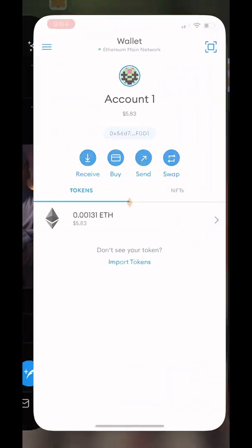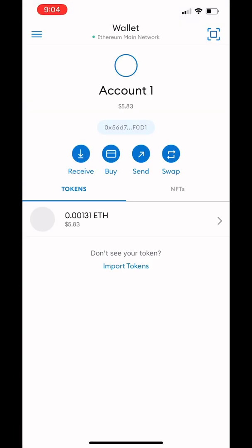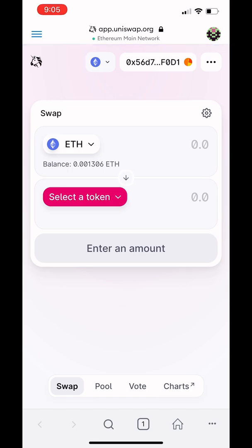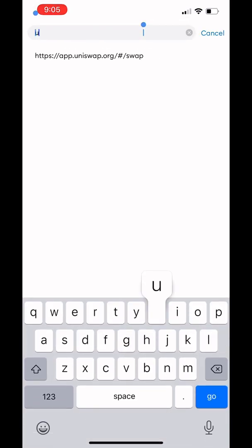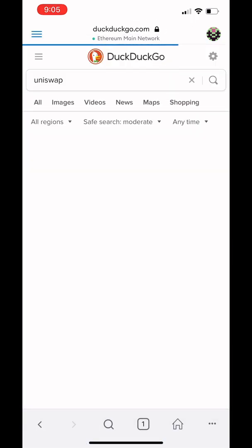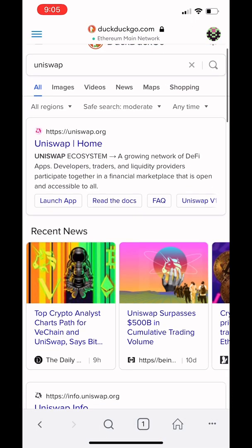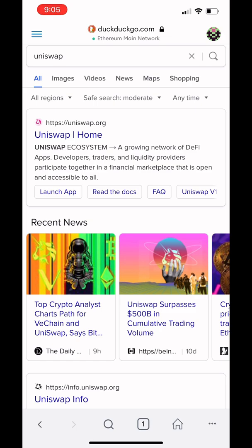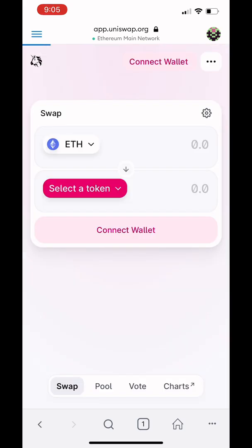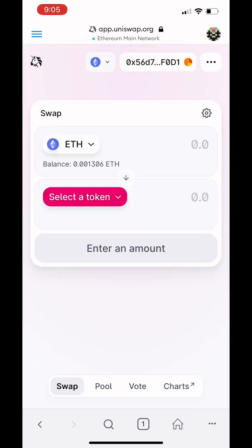Then we're going to go back to our wallet. Every wallet should have a browse feature where you can go on the Internet. I'm going to go to Uniswap. I like Uniswap — it's the most trusted, the biggest, a little expensive, but I trust it. Sometimes it's pricey. There's also ShibaSwap and PancakeSwap, but Uniswap is my go-to.